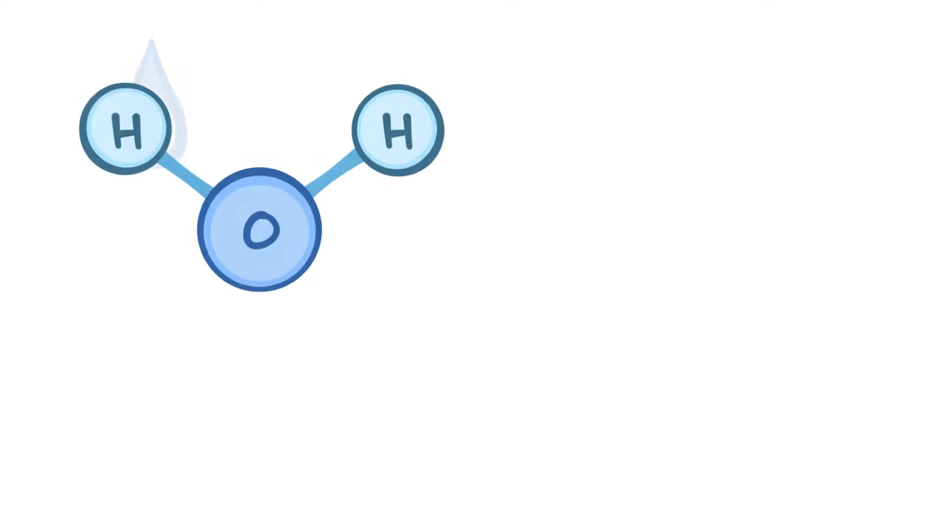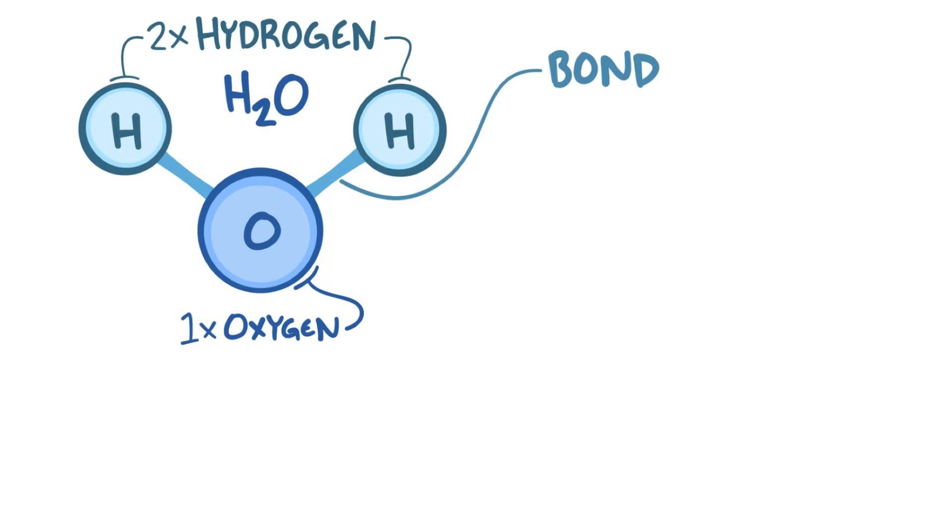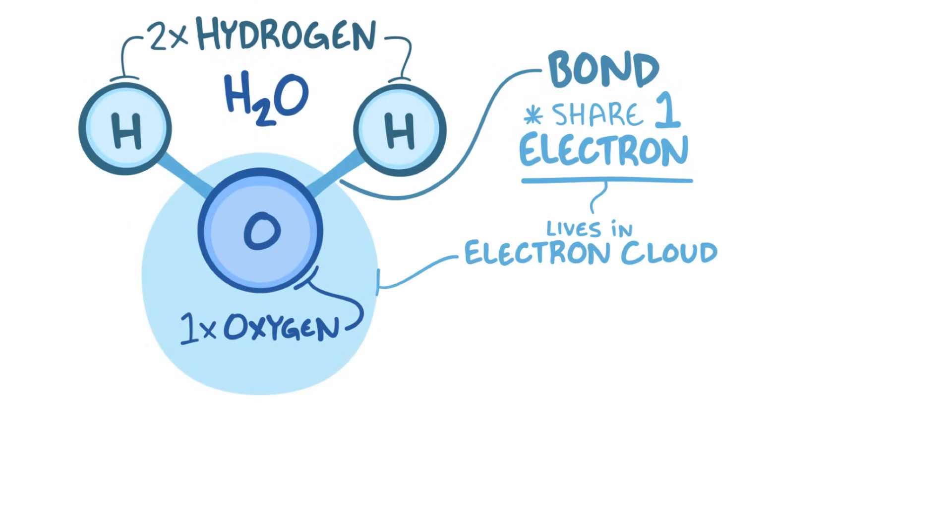Water is a v-shaped molecule made up of two hydrogen atoms that bind to a single oxygen atom, and it's commonly referred to by its chemical composition of H2O. The bond between hydrogen and oxygen represents the fact that the two atoms share a single electron that zips around in the space between them. The space where it moves around is called an electron cloud, and it's a bit lopsided, since the sharing isn't completely balanced.